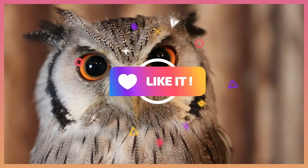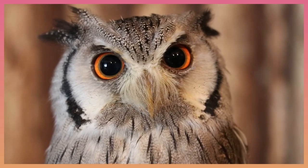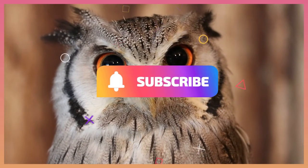In the next video we will talk about the super sensory organs. Don't forget to subscribe and share the video with your friends. Goodbye!